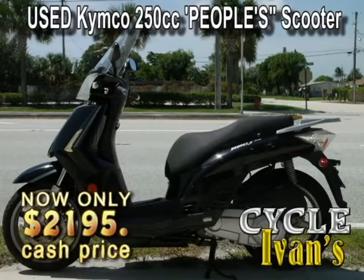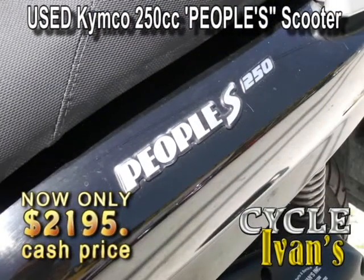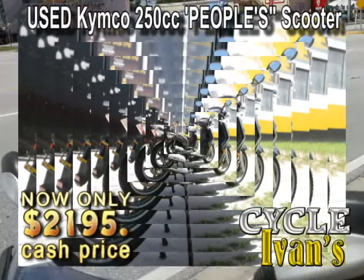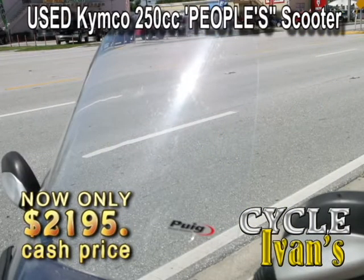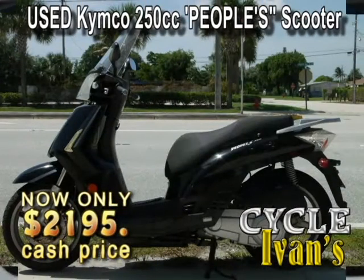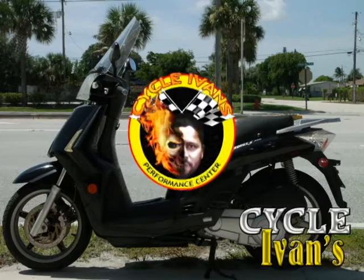Let's kick it off with this used 2008 Kymco People's Scooter. This is a 250cc scooter, so it's going to get you around at a pretty good clip. Only has 8,876 miles, and this full windshield and a little luggage rack — only $2,300, but I think Ivan will make a deal on this scooter. Give him a call right now.